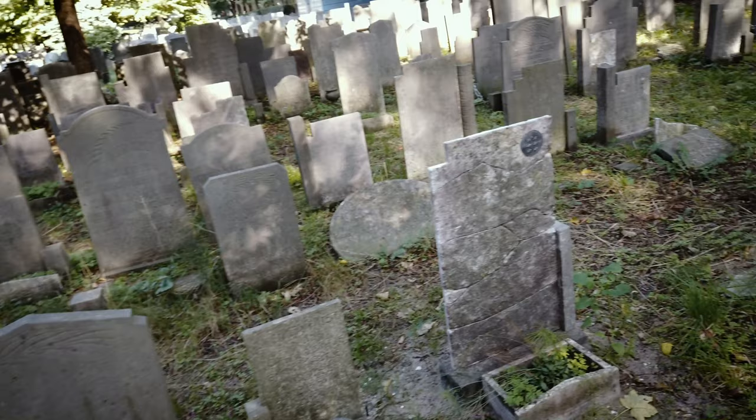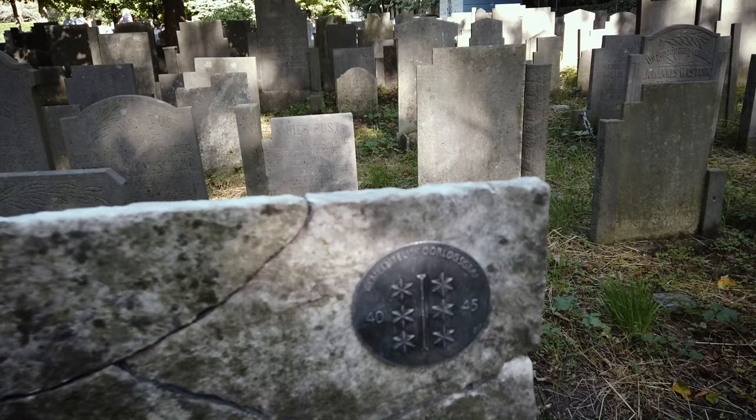Here we find a headstone with a special mark on it for a war grave.